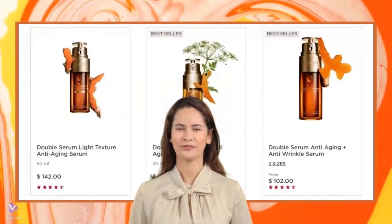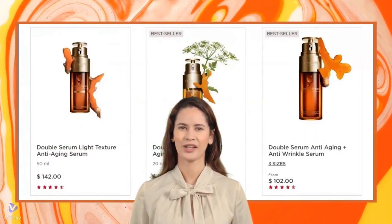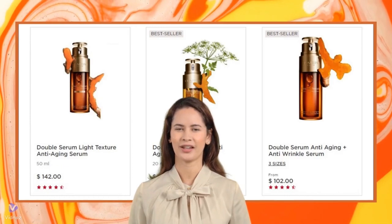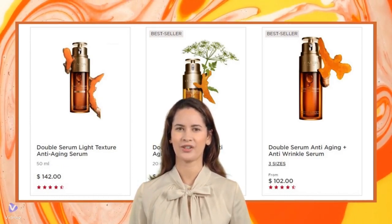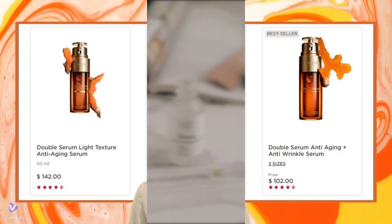Hello, everyone. Are you considering incorporating the Clarins Double Serum Collection into your skincare routine? Does the Double Serum Collection live up to its claims as a plant-based, potent anti-aging treatment? Let's delve into Sephora user feedback to find out.